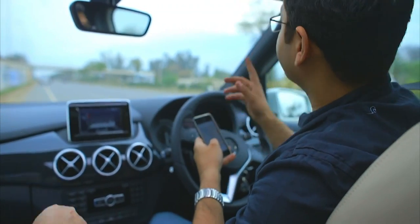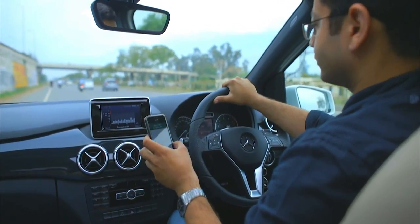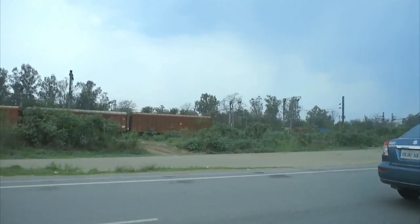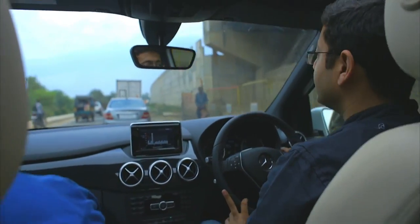We are now at Ambala camp, trying to figure out the route ahead. This is the road to McLeod Gunj. We also have another Mercedes with us — it's good to have your own family around.